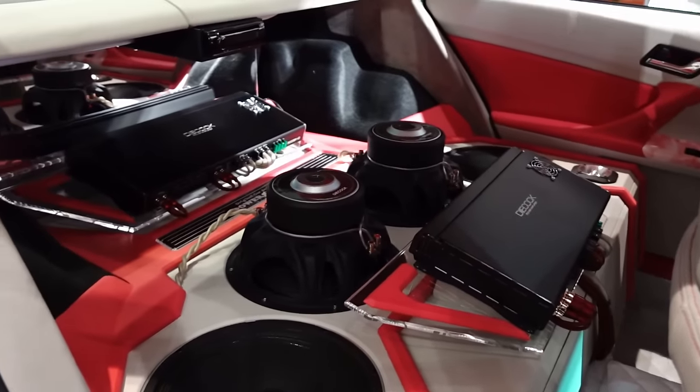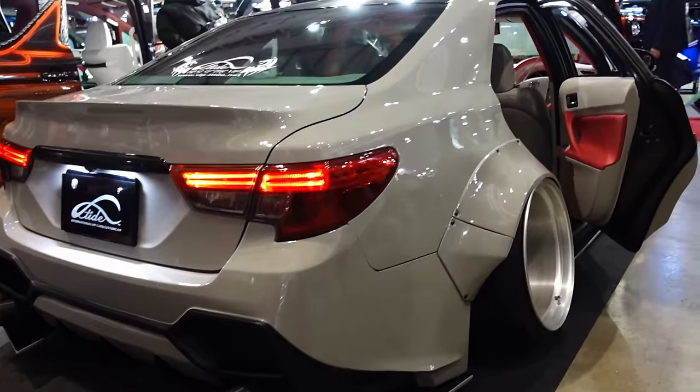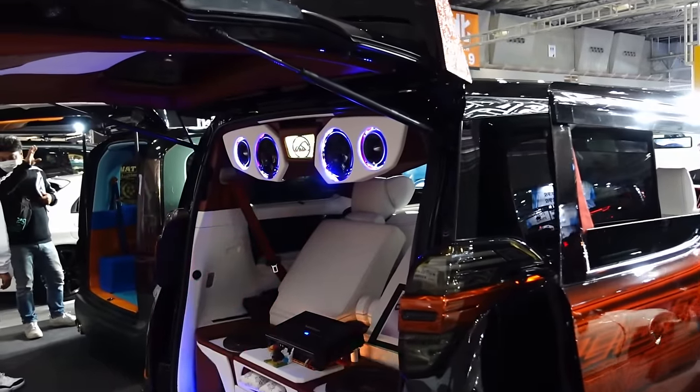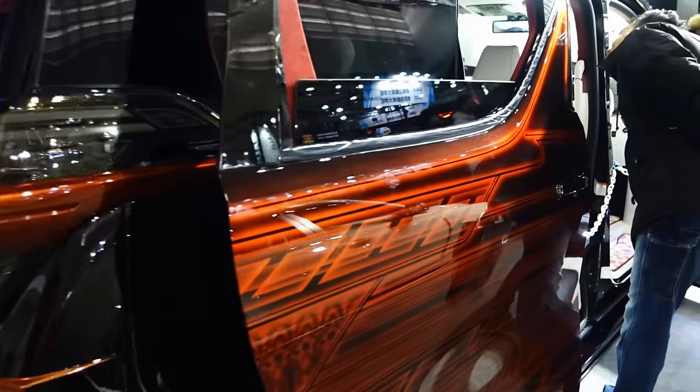Look at this rear. Just slammed, laid out. Deep Meisters on there. And next to it, this van is not short on in-car entertainment — but look at this paint. Jeez Louise. How many maskings is all of that?